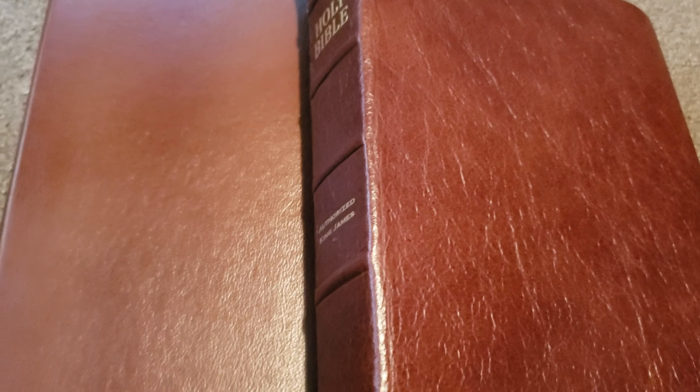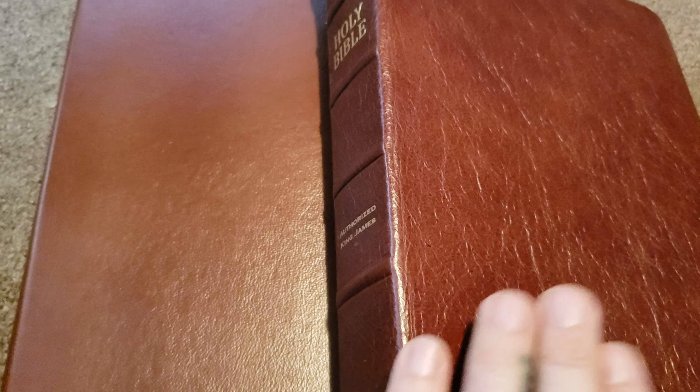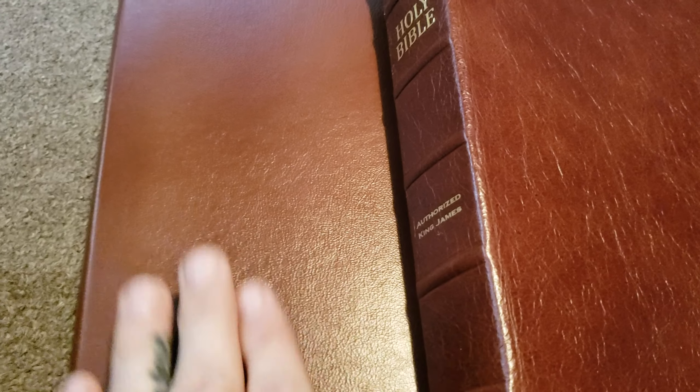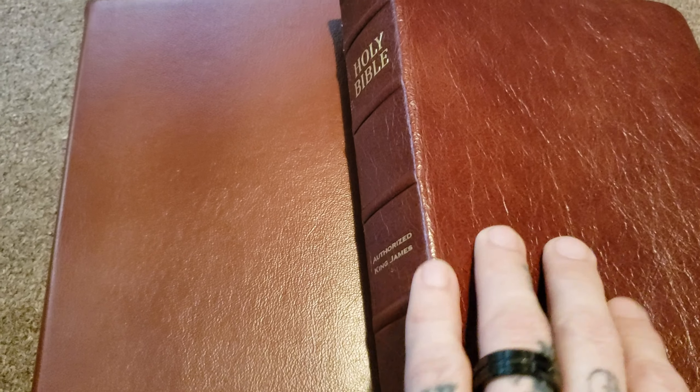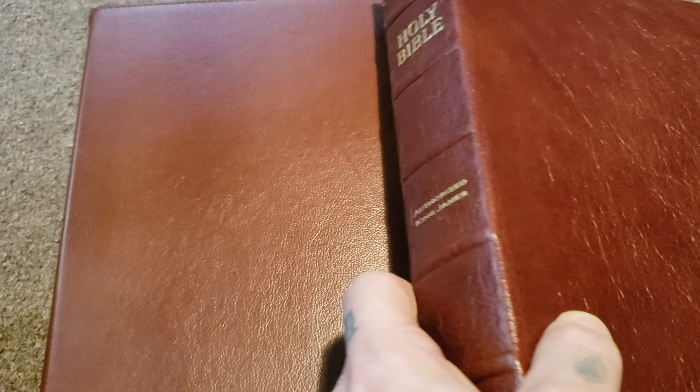Before we get inside the Bible, I want to compare the brown calfskin with the perimeter stitching to another brown one — the buffalo. There's no doubt in my mind this is a much better Bible. I do actually like the paper better in the calfskin, and I definitely, overall, like this one better. This is a better Bible by a long shot.